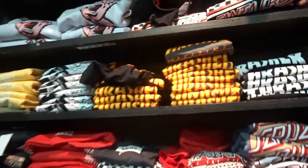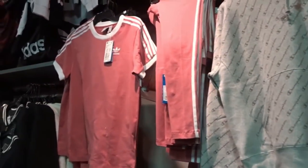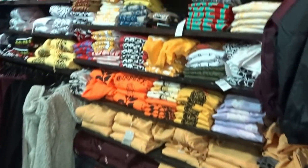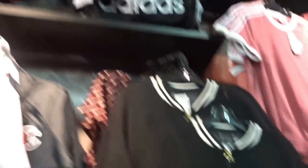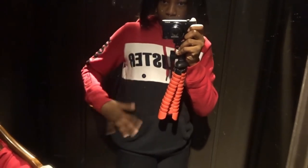We decided to hop into Zumiez just to look for cute shirts — here are all the Thrasher tops. They even have shoes here, which I didn't know about. They have nice clothes. Now we're at Hollister and I think I'm gonna get this little sweatshirt or hoodie because it's really cute. I also like how it's different — I don't usually wear things with red, white, and black together, but yeah this is a nice little hoodie.